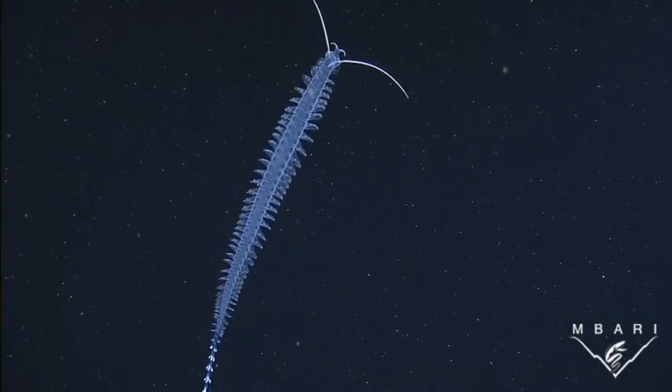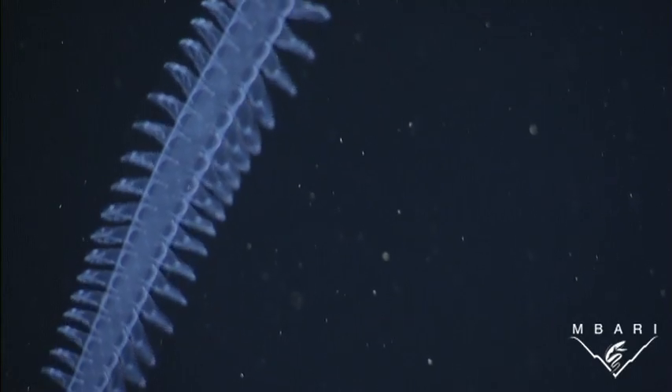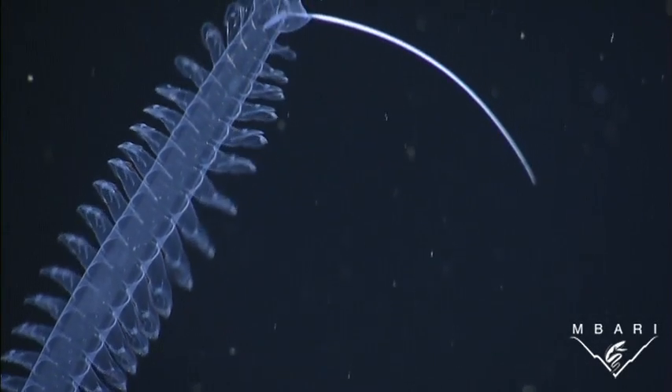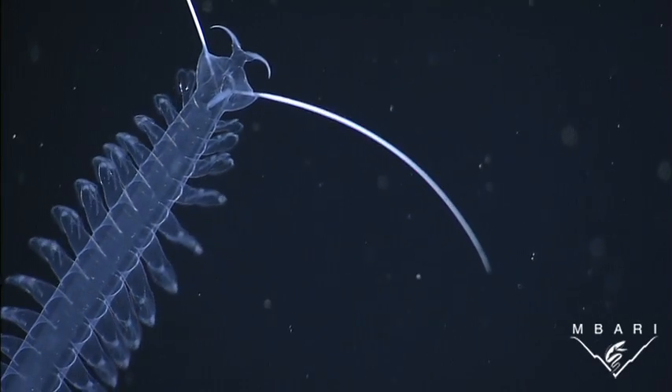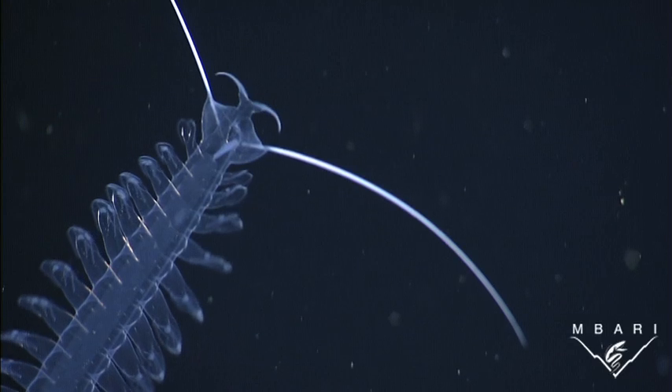Unlike bottom-dwelling worms, which can hide from predators by building tubes or burying themselves in the sediment, this dancing bristle worm lives suspended in open water where there are few places to hide. The animal's transparent body allows it to blend in with its surroundings to avoid being eaten.